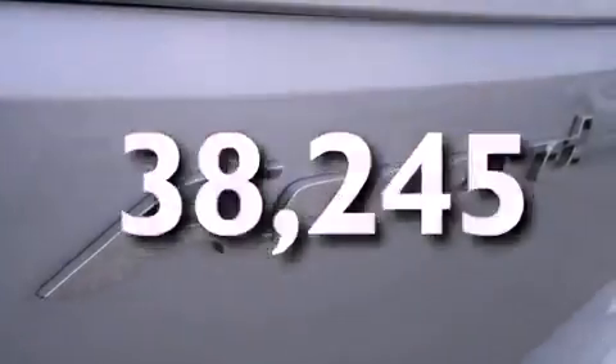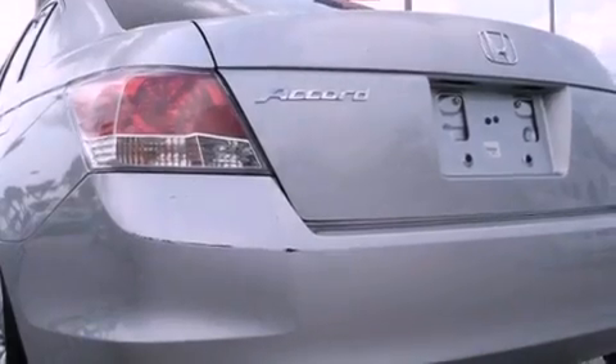With an EPA estimated rating of 31 miles per gallon on the highway, this vehicle pays off in the long run.